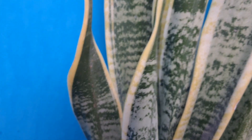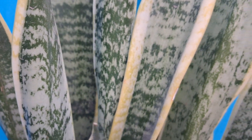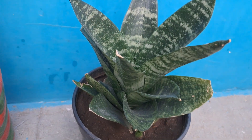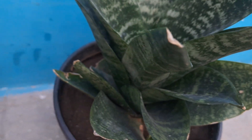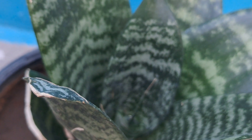Snake plants have a number of health benefits. First, they filter indoor air even at night. Similar to other household succulents, snake plants help to filter indoor air. What's unique about this particular plant is that it's one of the few plants that can convert carbon dioxide into oxygen at night. This quality makes it an ideal plant for bedroom decor since it can help regulate healthy air flow.